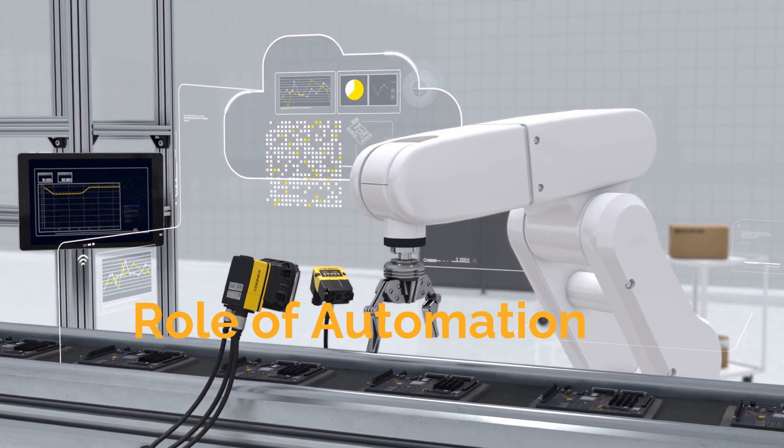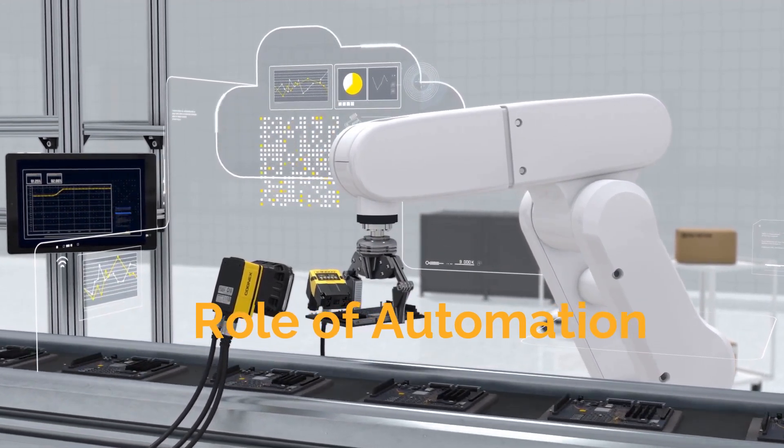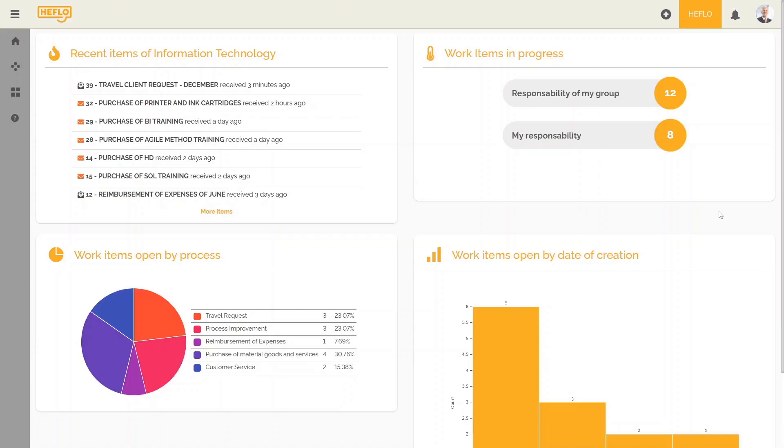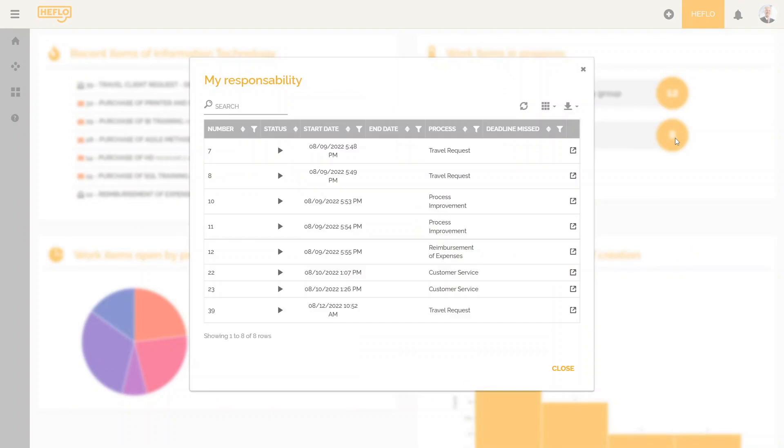Automation plays a critical role in this stage. It helps reduce manual errors, speeds up processes, and allows employees to focus on more strategic tasks. This not only improves efficiency, but also supports sustainable growth.